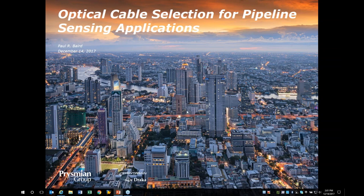Hello, this is Mark Unkafer, and welcome to the Fiber Optic Sensing Association webinar, Optical Cable Selection for Pipeline Sensing Applications. This is with the Prysmian Group, and we're very pleased to have as our presenter today Paul Baird, who has 31 years of engineering and commercial experience in the optical fiber and cable industry, and is currently Prysmian's industrial optical cable product manager. This is a great way to learn more about how fiber optic sensing can provide safety in the pipeline environment. Paul, we look forward to hearing your presentation.